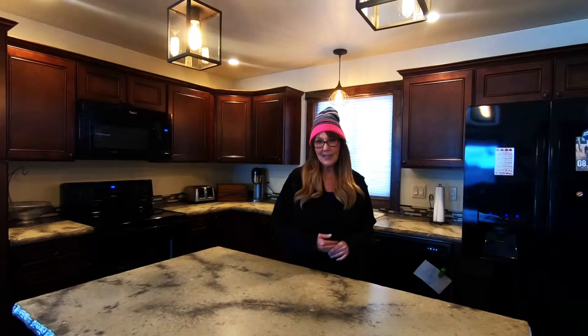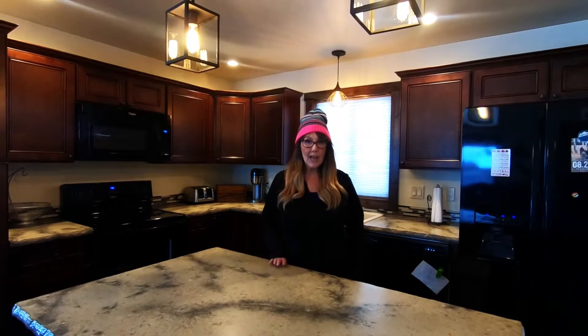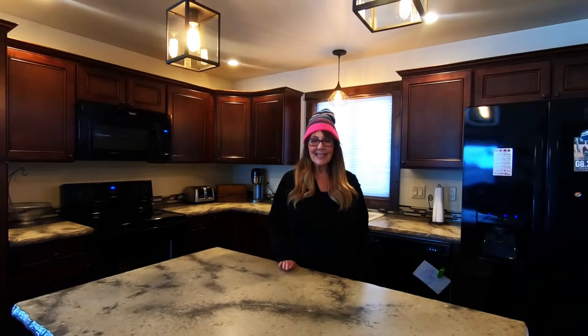Please stop on by noon to 2. Jackie Ruff, who is also an agent at Keller Williams Realty Northwest Montana, will be hosting the open house noon to 2 this Saturday. Come see it — check out this beautiful house!